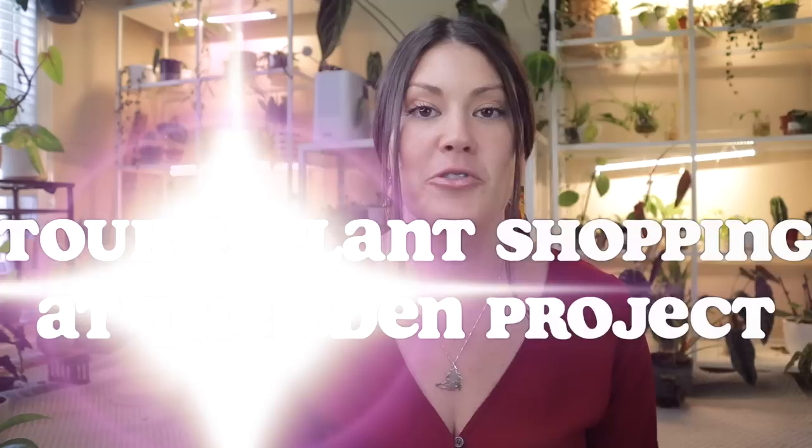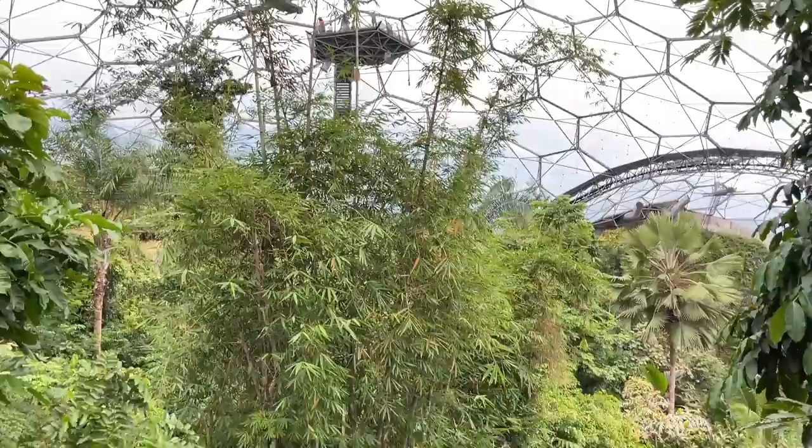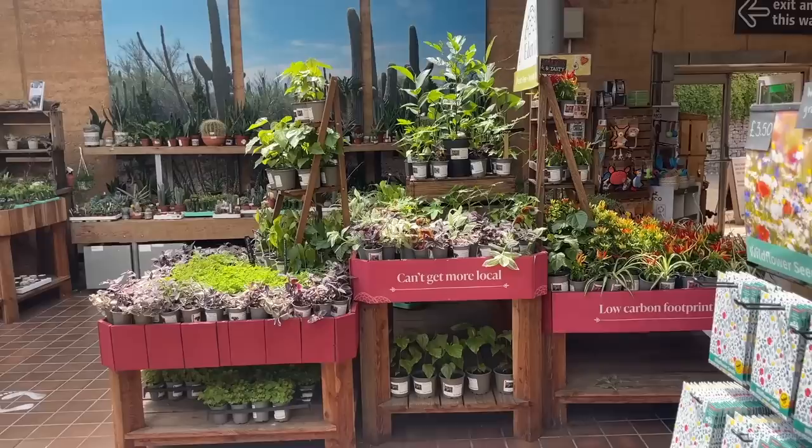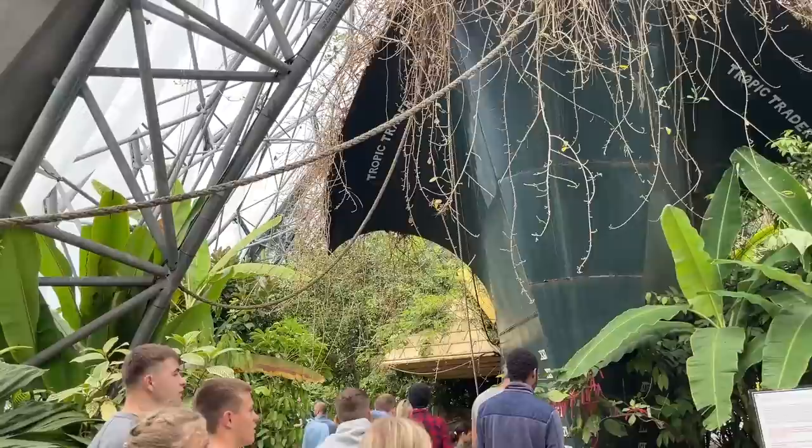In this episode, I share a tour and plant shopping at the world's largest indoor rainforest, called the Eden Project. It's located in the Cornwall area of England. They took an old quarry and turned it into the largest indoor rainforest in the entire world. They had a rainforest section, a Mediterranean section, and an amazing plant store on the way out with quite a few rare plants. People come here as a destination from all over the world — I can't wait to share it with you.